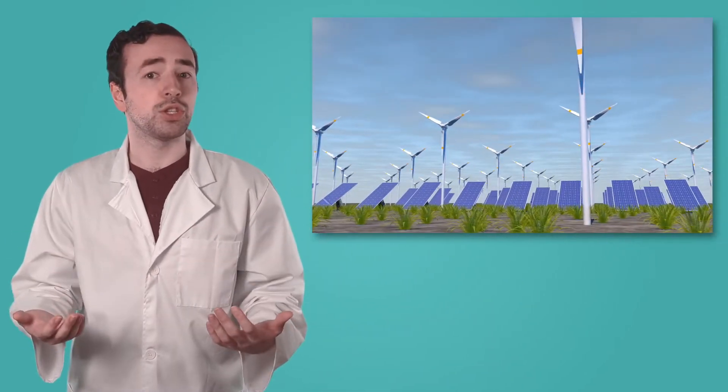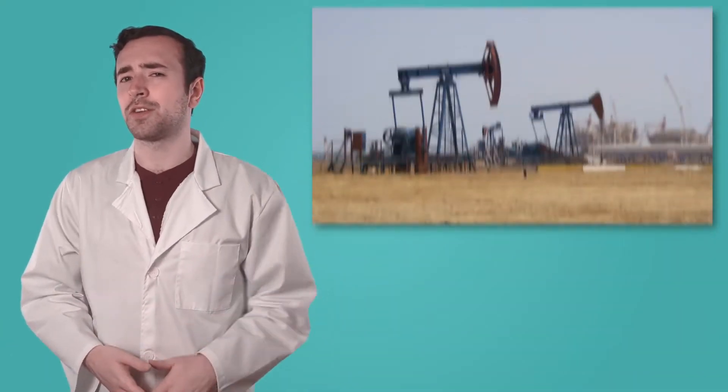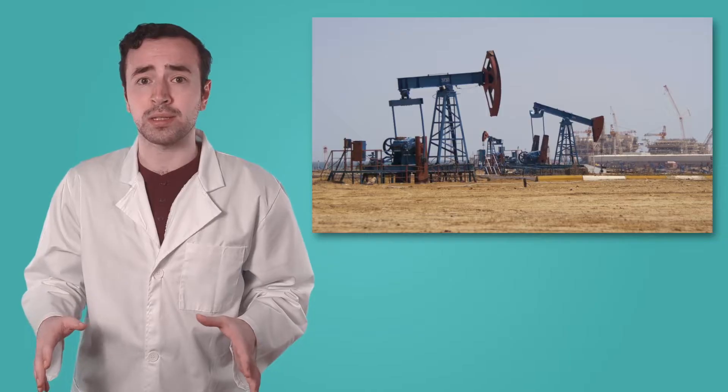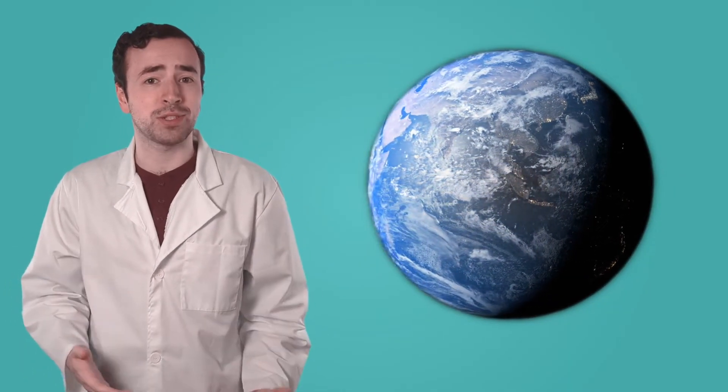They create plans to use renewable energy sources like solar and wind power instead of fossil fuels, which can run out and pollute the environment. They also develop methods to conserve water, like using rainwater for irrigation and designing efficient water treatment systems. By focusing on sustainability, environmental engineers help ensure that future generations will have the resources they need too. It's all about taking care of our planet today and for years to come.